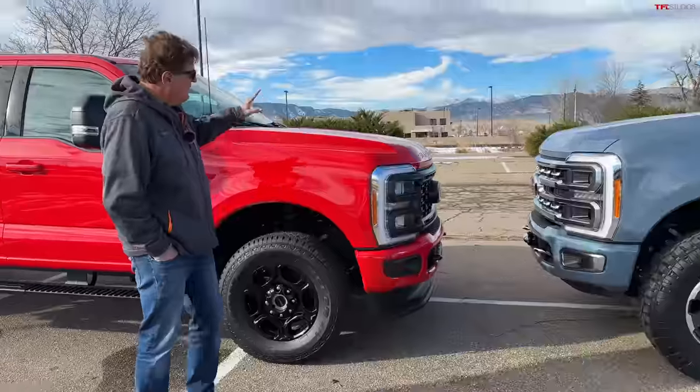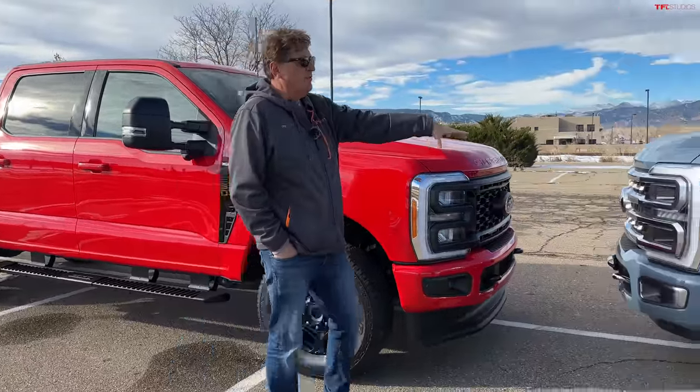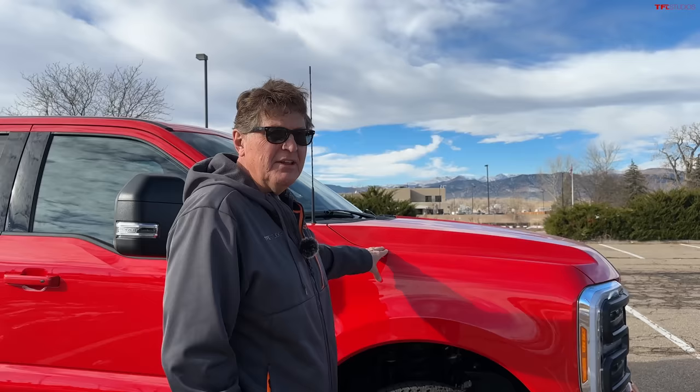Let's play a little bit of a game. This red one is a gasser — it's got the 7.3. This one, of course, is a Power Stroke, so it's got the diesel. And I took a peek at the Monroney and this guy is $70,000.